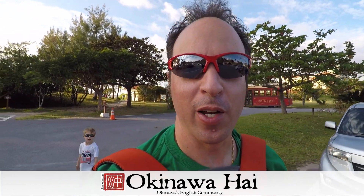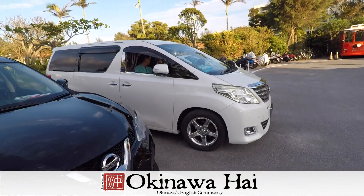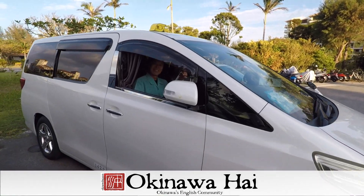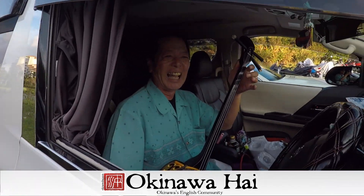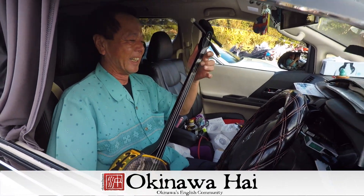You never know what you're going to find in a parking lot in Japan. Japan is kind of awesome.